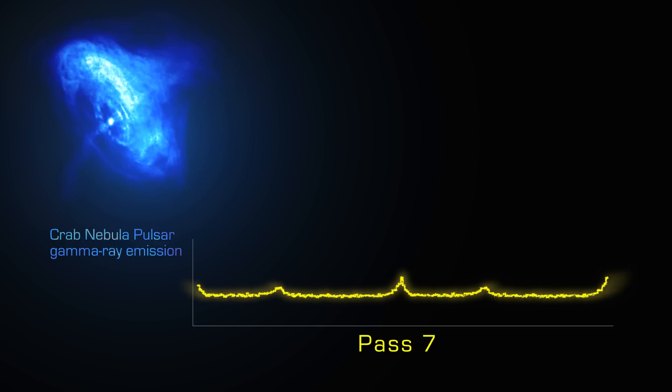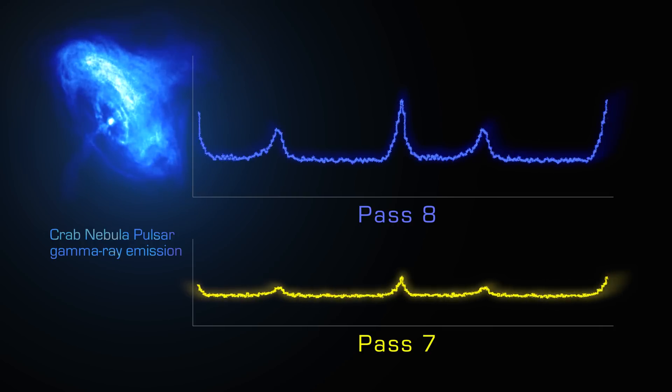With PASS 8, we're able to go back to the sensor-by-sensor information, and we can reprocess that data into the improved performance that we get with PASS 8, from the first day of the mission, from August 2008, right the way up to the present day. So with PASS 8, we use more completely and more efficiently all the information that is recorded by the instruments. One thing that I like is that these photons took a lot of time to come to Earth, so it's a pity to just miss one of them. I'm glad that with PASS 8 we're more efficient and we record every gamma ray that's passed through us.